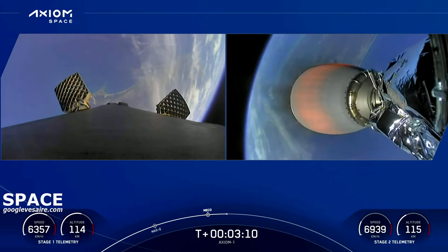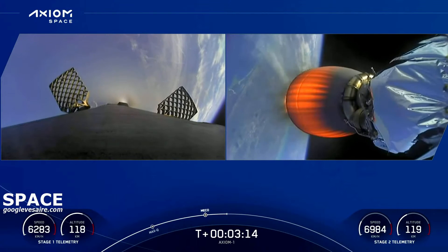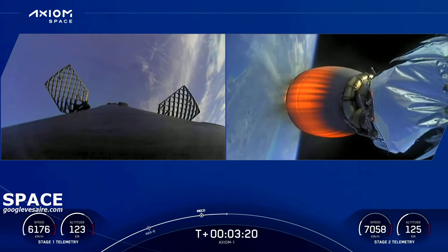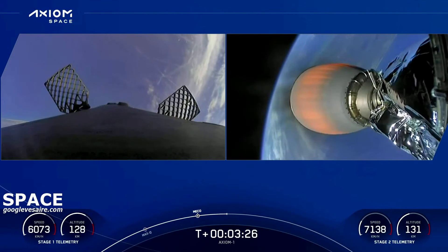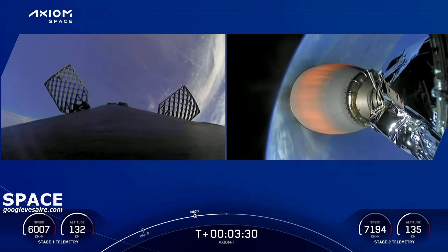Great views from the first stage camera. The first stage now begins a slow flip maneuver — you can see the white nitrogen gas plumes as we reorient for entry back through Earth's atmosphere a little later in the count. On the second stage, we see the engine nozzle glowing red. Everything continues to look good.